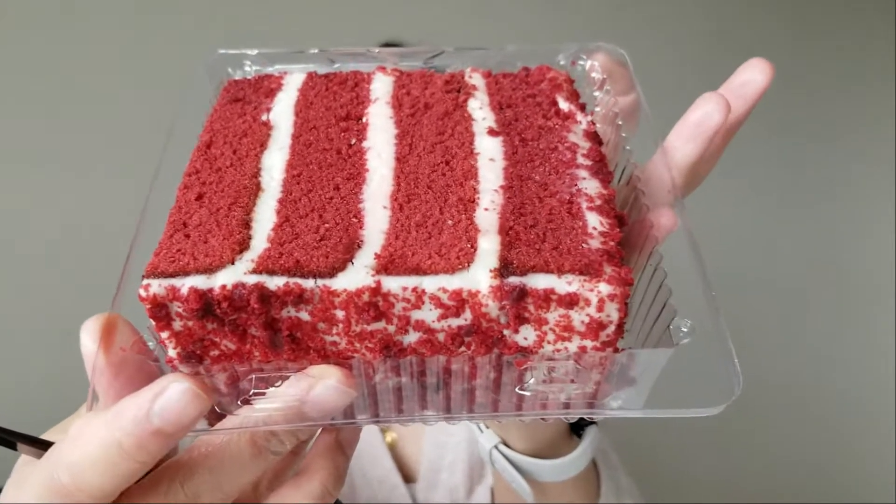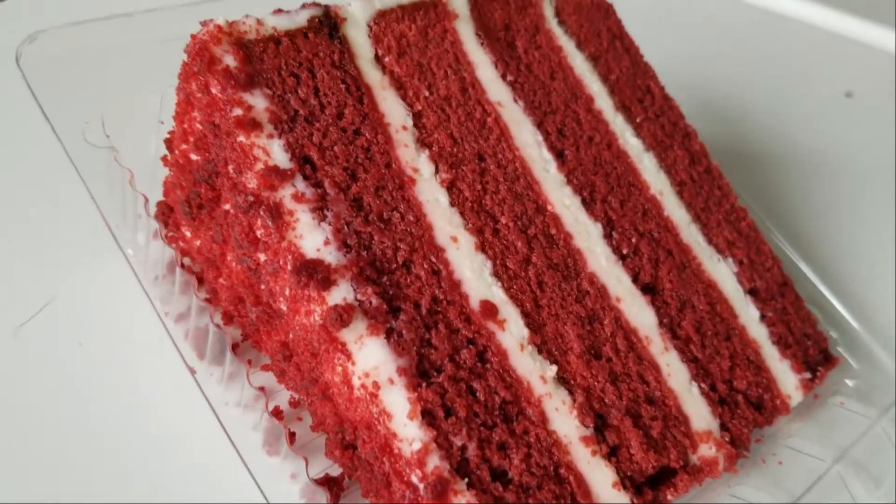Alright you guys, I'm going to try the red velvet first. That looks beautiful. I can taste the cream cheese right away. The cake is nice and moist — like really moist. It's not too sweet, which I like. I like this one.